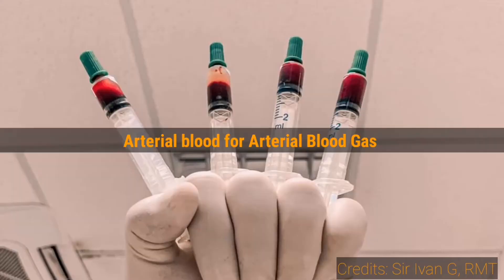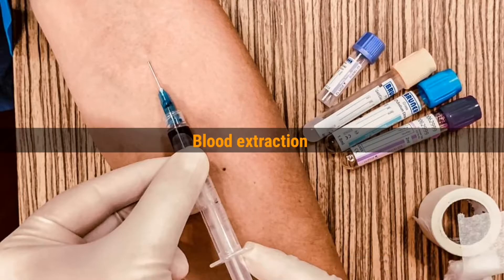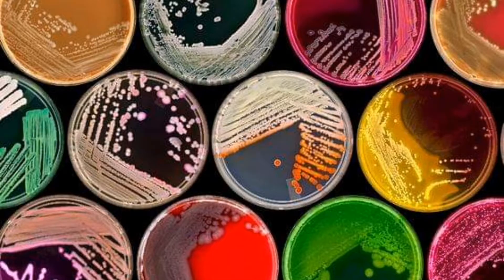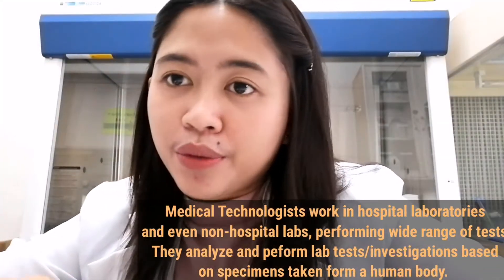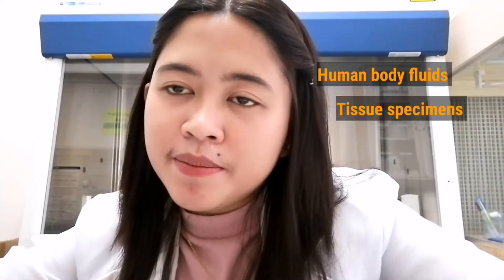Actually, it's like an investigation — you investigate what's going on inside a human body, and with this you are helping the doctor to give better treatment and diagnosis. Everything that is beyond the naked eye is what med techs can see through different tests, instrumentation, and the microscope. If you become a medical technologist someday, the microscope is your soulmate. Med tech is really a laboratory-based profession where most of the time you're inside a laboratory performing analysis of different human body fluids, tissue specimens, and cells.